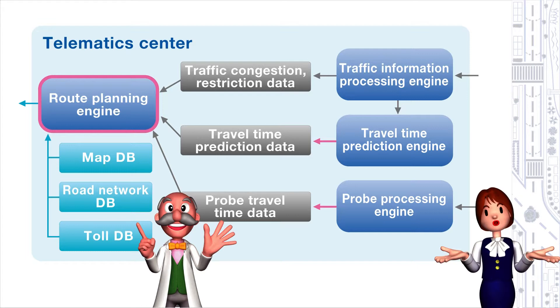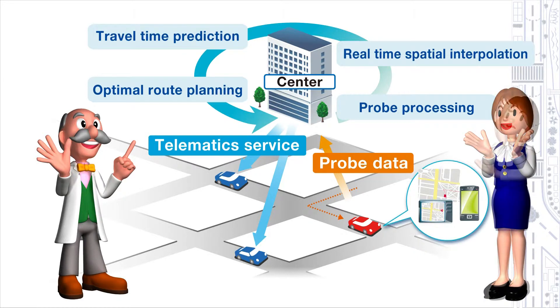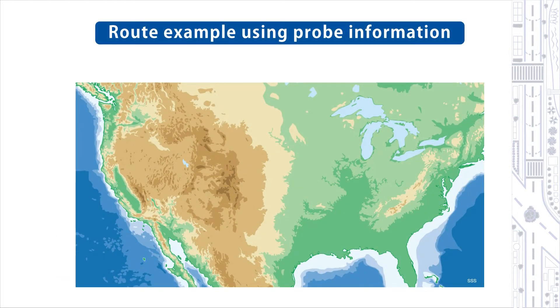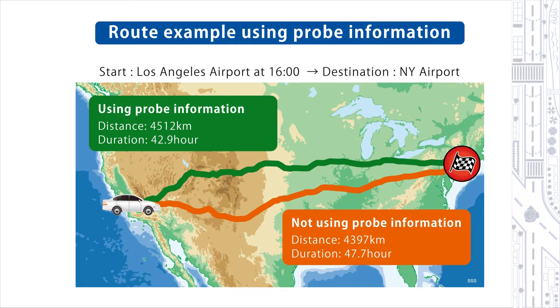I understand the system, but how do these engines benefit us? For example, there are roads that are empty now but which will be crowded this evening. This system can easily direct us down an alternative course that avoids such roads, so we can avoid getting stuck in office rush hours in big commercial areas. Let's do a comparison: the green course is the recommended route with probe information, and the traveling time is greatly reduced compared with the red course, which is made without probe information.